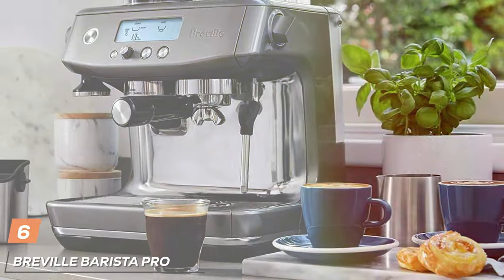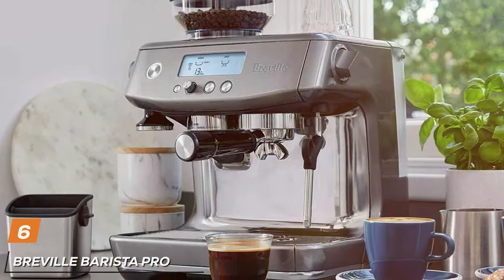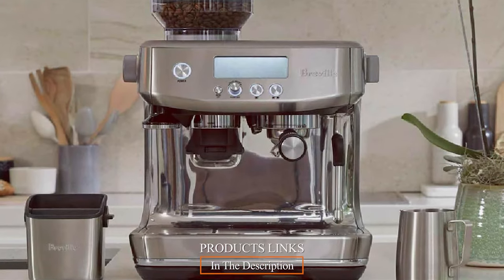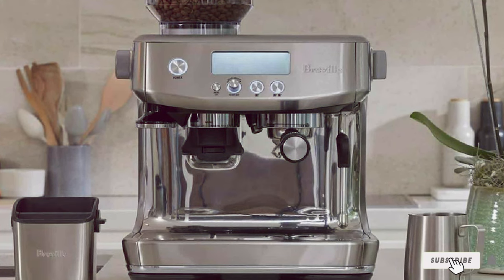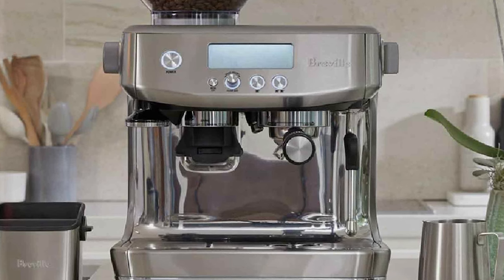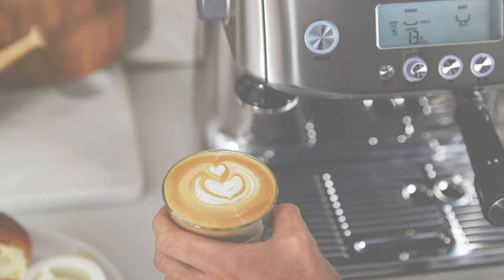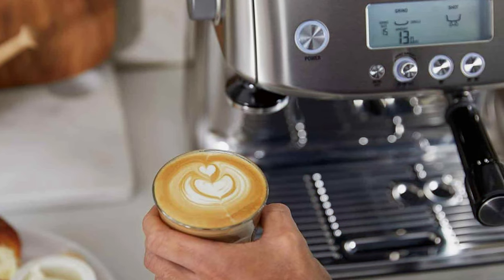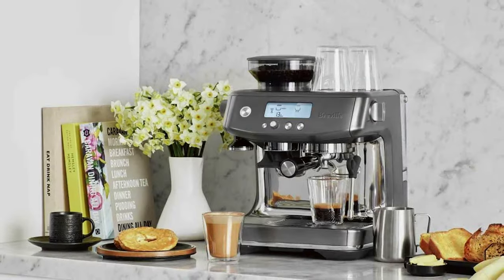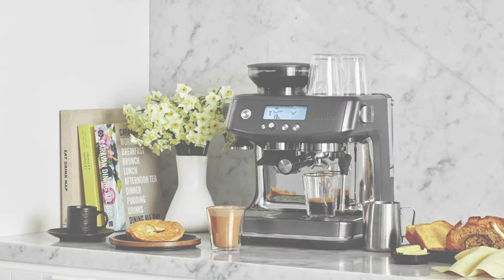At number 6, we have the Breville Barista Pro Espresso Machine. It is a blend of speed, precision, and elegance. Its design is a testament to Breville's commitment to quality, with a sleek and robust build that's both stylish and durable. The intuitive interface and minimalist design make it a joy to use and a beautiful addition to any kitchen. What sets the Barista Pro apart is its innovative ThermoJet heating system, which gets the machine up to temperature in just three seconds — perfect for those who don't want to wait for their morning coffee.